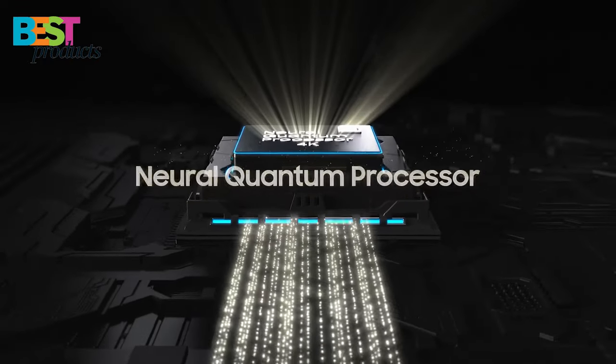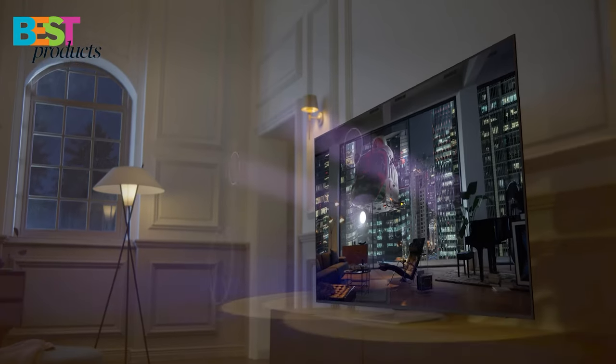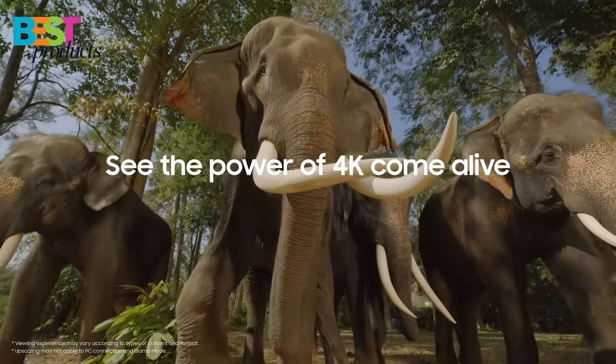The neural quantum processor gives this TV 4K upscaling capabilities, and the smart TV hub makes it easy to find the content you're looking for. The Motion Accelerator Turbo Plus makes action movies and video games look smooth and crisp, and the multiple voice assistants make it easy to control your TV.